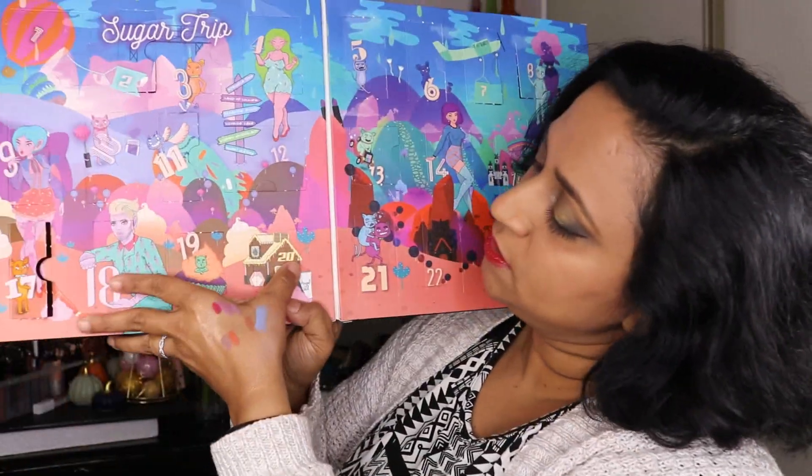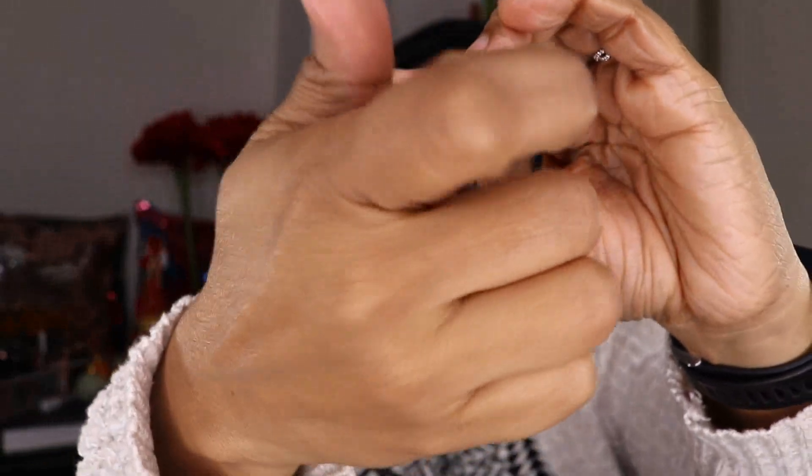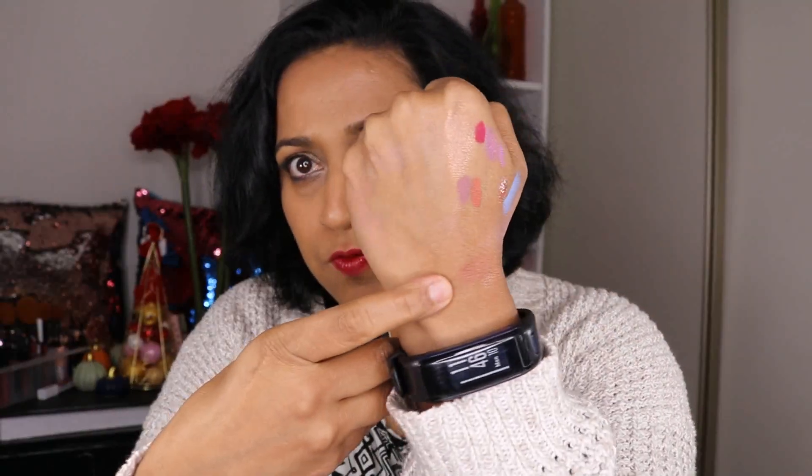Number 20 looks like another eyeshadow. This one is called Whipped Mocha. Very beautiful shadow. I think it would make a very pretty blush too.